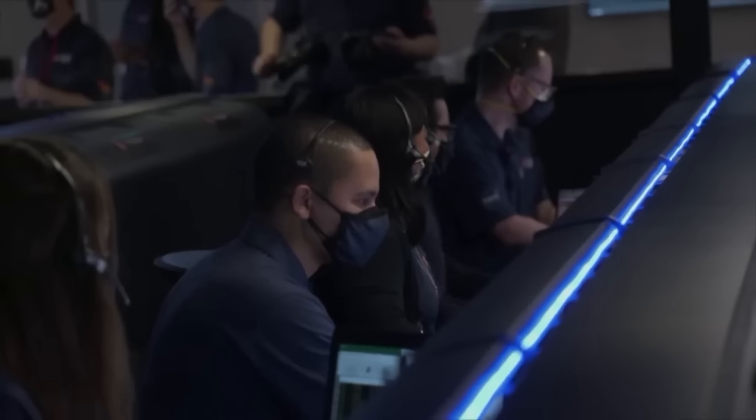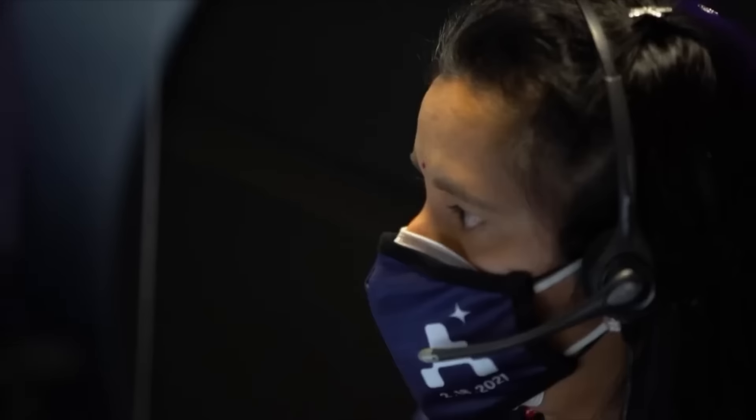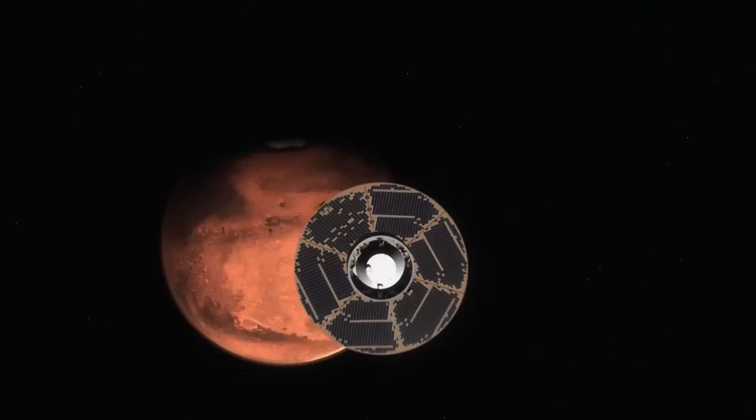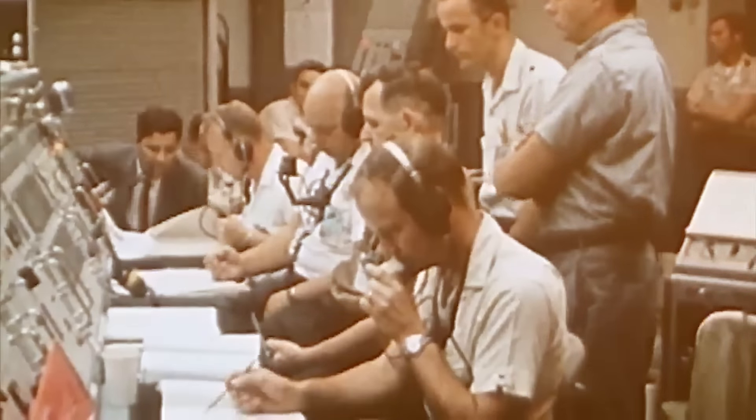NASA's mission to explore Mars is a story of hard work, smart ideas, and slow but steady progress. It really got going more than two decades ago, but the idea of checking out Mars started even earlier.